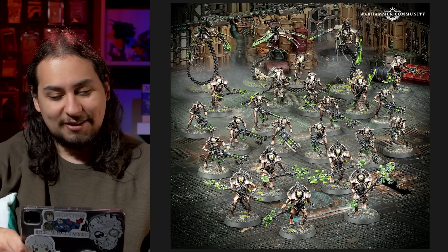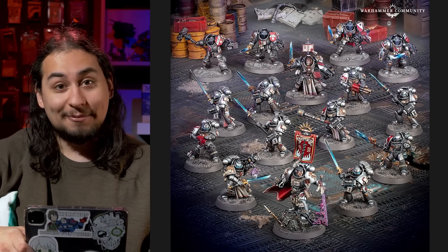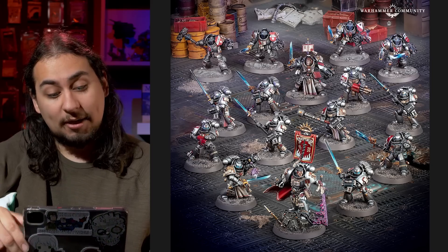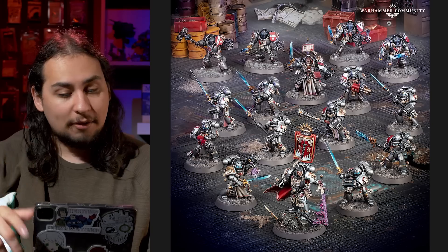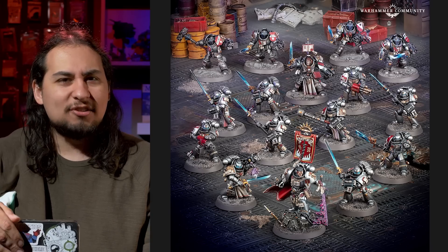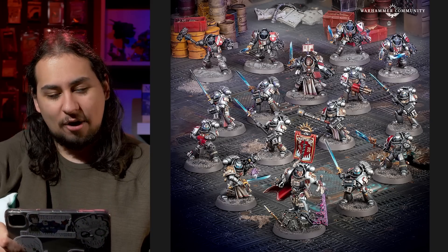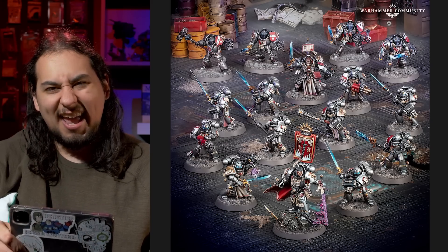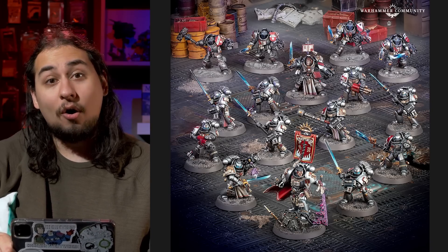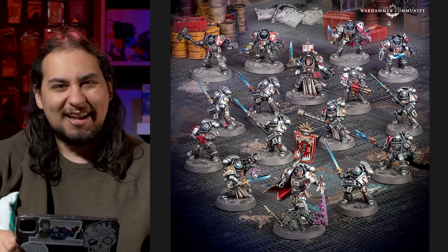A box that is maybe not quite as solid is the Grey Knights Boarding Patrol. You get Castellan Crowe, which is a really cool model that probably all Grey Knight players already bought, plus a Grey Knight Terminator Squad and a Grey Knight Strike Squad. The retail of buying all that separately comes out to $165 — if the box retails for $110, the savings is $55. Not as good as any of the other boxes Games Workshop have shown off. The Grey Knights just don't have that much stuff, and every Grey Knight player is already going to have Terminators and a Strike Squad.